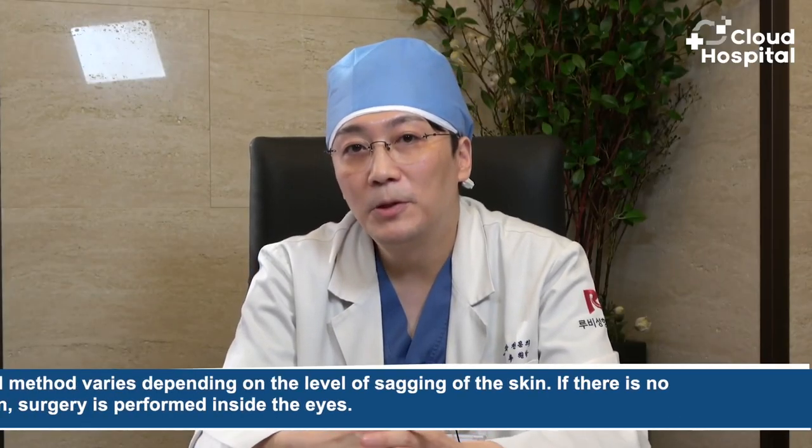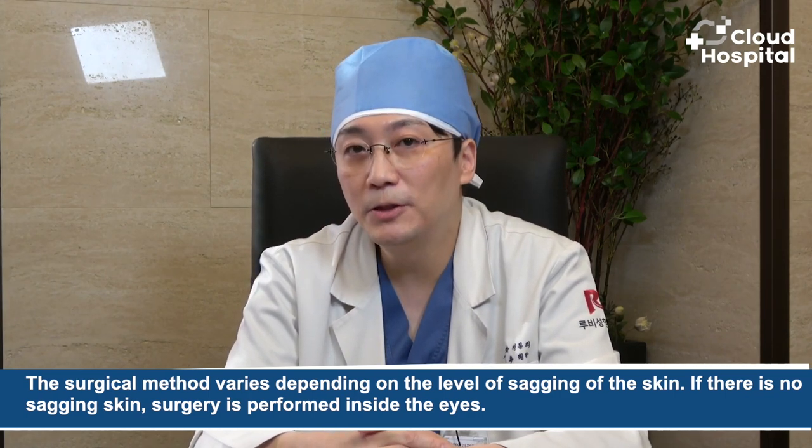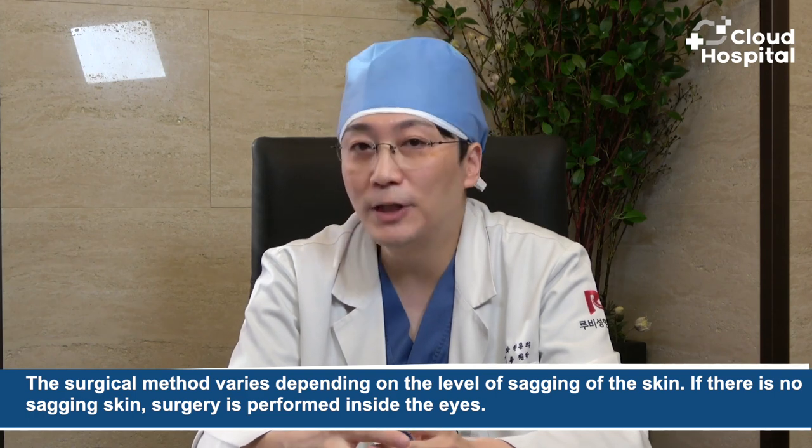The surgical method varies depending on the level of skin sagging. If there is no sagging skin, surgery is performed inside the eye through the conjunctiva, and no scars are left. Some fat-rich parts are removed and the fat is relocated to the sunken part to improve the hollow area under the eyes.